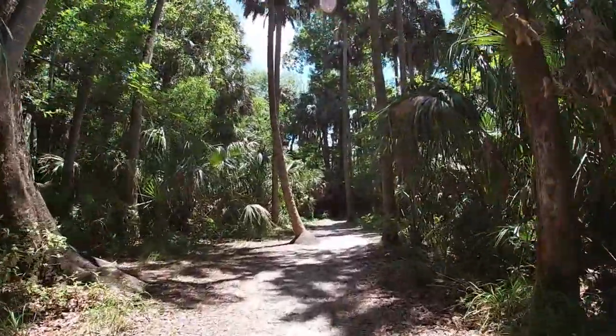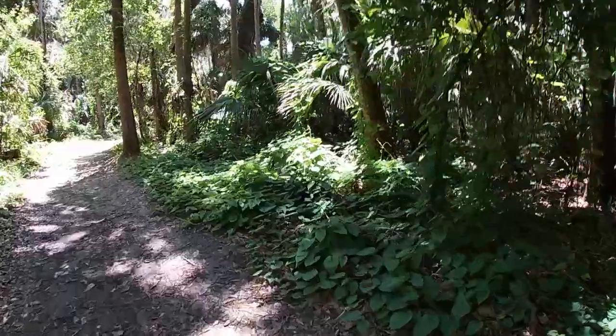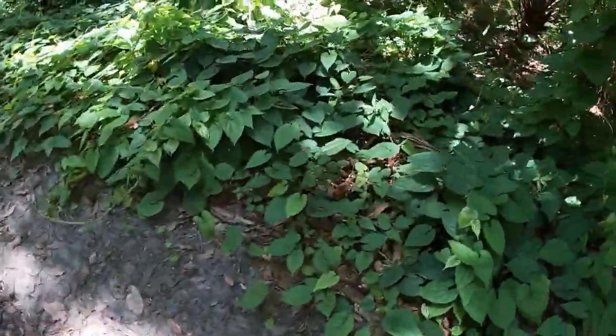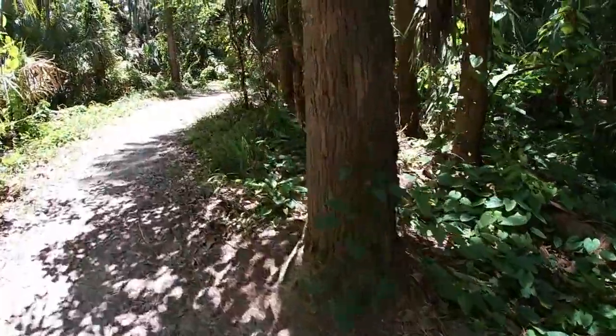I always thought these things looked like worms — they're a big pile of worms, right? I wonder what causes those — from the tree. Whatever kind of tree causes those, I don't know.